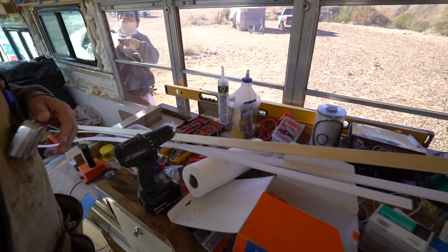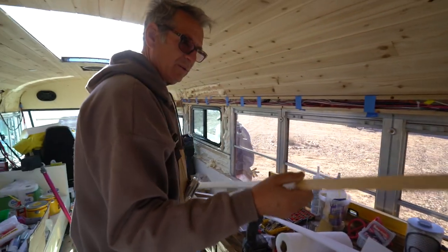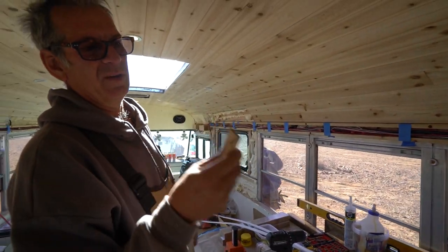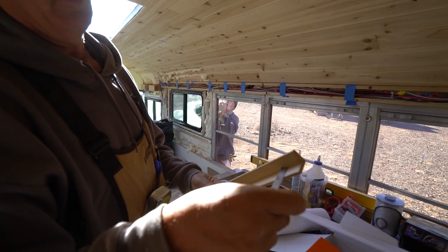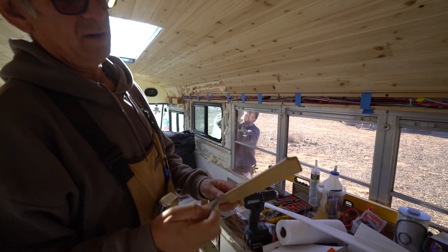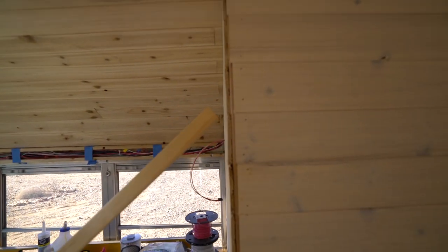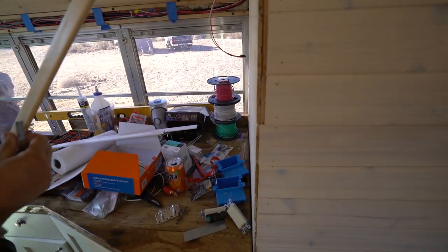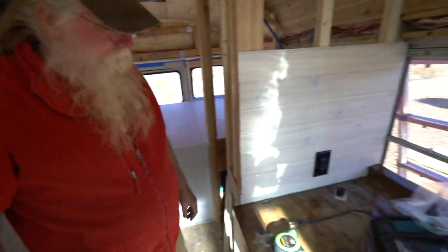We're talking about trim — how we're going to finish out the outside corners. We have some nice pine stock that's about seven-eighths inch both ways, equal size. We'll cut that down and put a nice piece over the corners to finish it out really nicely, then paint it to match the cabinets.